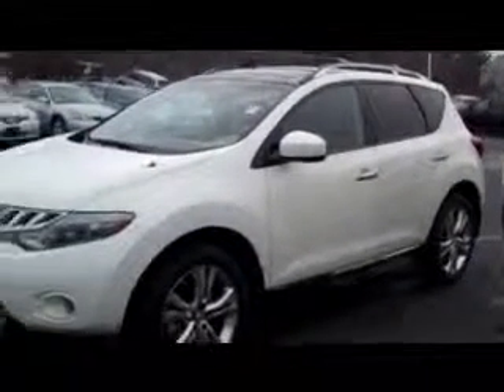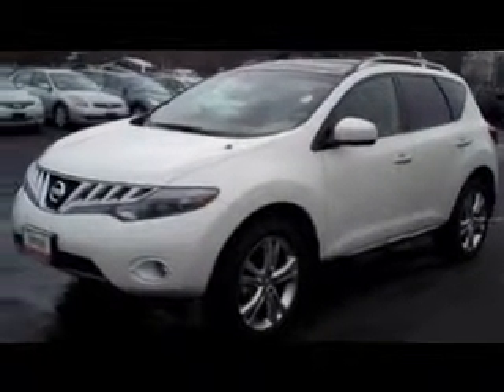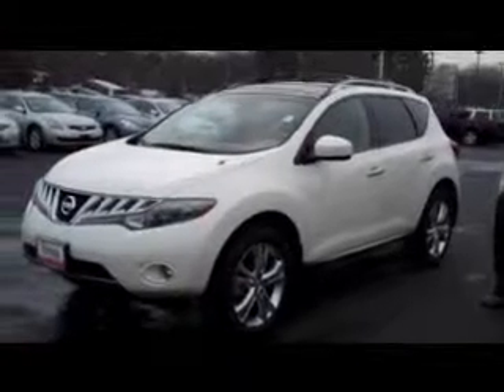All in all, I think it's a very, very nice vehicle, and I think it would be a wonderful addition to your family for the holiday season.